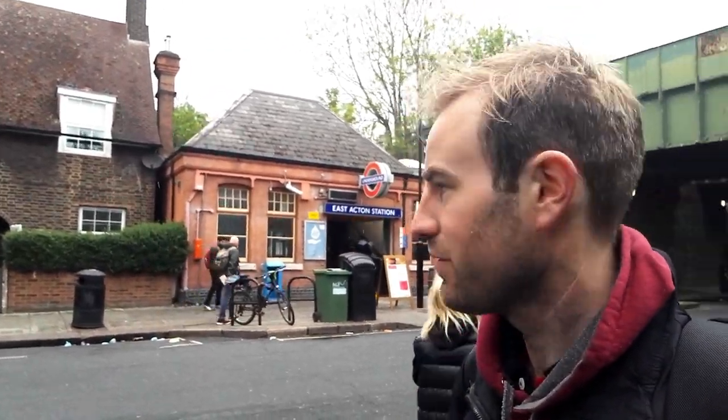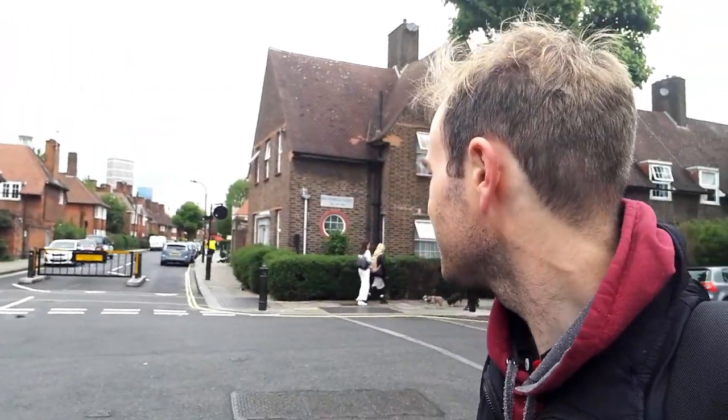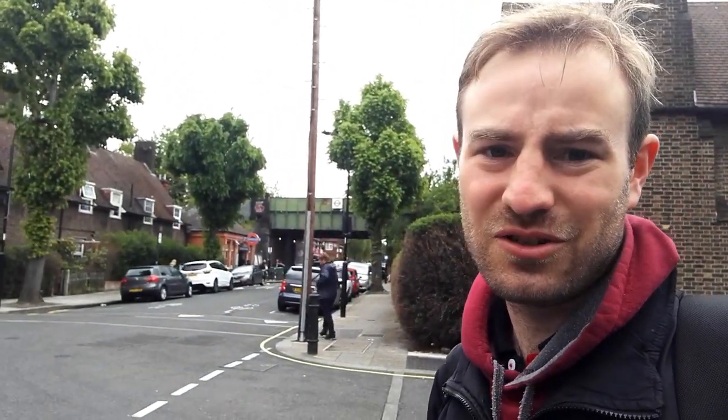Here we are outside East Acton Station. It's in a residential area — it's almost like a garden city to me. It all looks very uniform, like they've built the houses around a set plan, just like the Garden City movement. There are places such as Welwyn Garden City. It looks really nice. There are those towers over there in the background where we were at North Acton. Let me have a look at the housing estates of East Acton, and then I'm going to go back to the station and travel to the other remaining Central Line station in Acton.